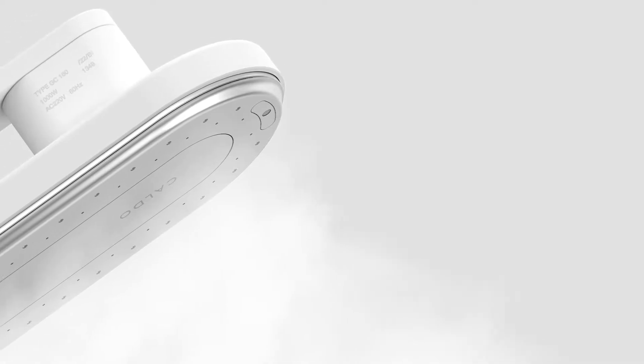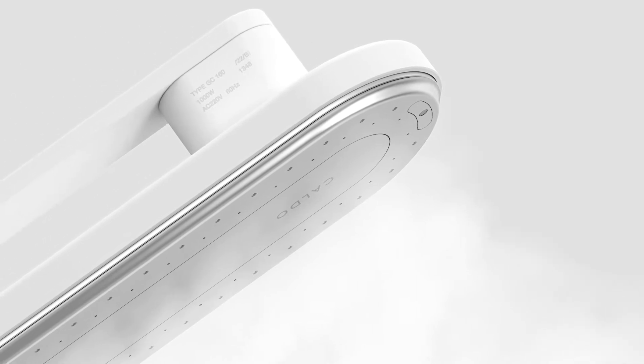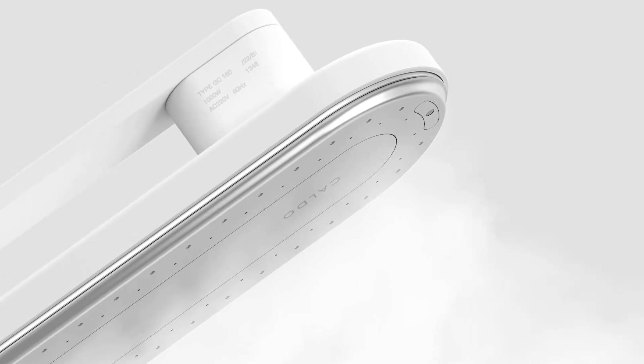KALDO is a smart clothing device that not only sterilizes, but also eliminates fine dust, virus particles, and bacteria from clothing by using high-temperature ultra-fine steam. The demand for sterilizing clothing is increasing among growing concerns of infectious diseases such as COVID-19.